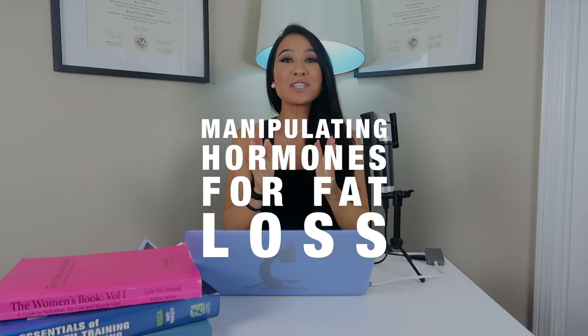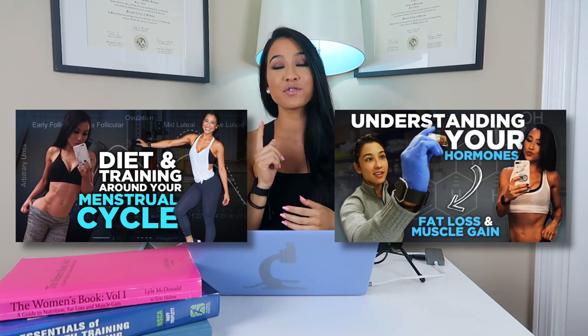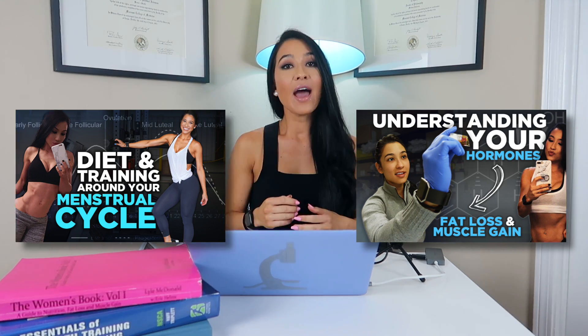Welcome to the third episode of the women's series. If you've been following along, these videos build on one another, so make sure you watch the first two first. However, if you have a basic understanding of human physiology and are familiar with hormones and their function, you may be just fine.